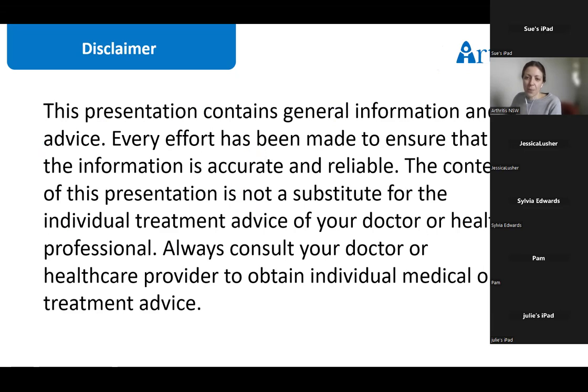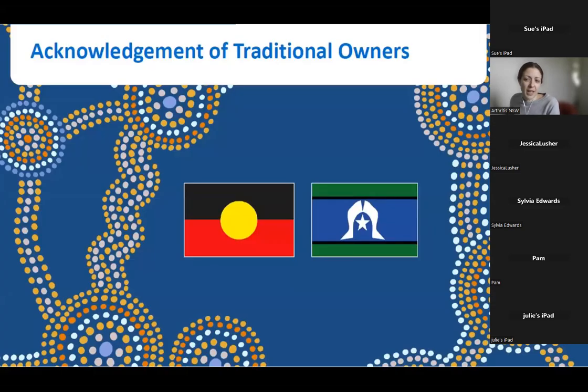First, it's important to mention that this presentation contains general information and advice. Every effort has been made to ensure the information is accurate and reliable, but the content is not a substitute for individual treatment and the advice of your doctor or health professional. Always consult your doctor or healthcare provider for individual medical advice. In the spirit of reconciliation, Arthritis Queensland and New South Wales acknowledge the traditional custodians of country throughout Australia and their connections to land, sea and community. We pay our respect to their elders past and present and extend that respect to all Aboriginal and Torres Strait Islander peoples today.